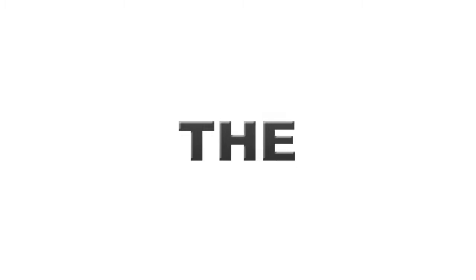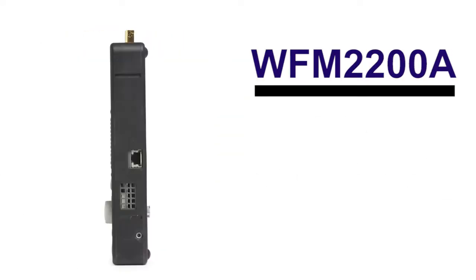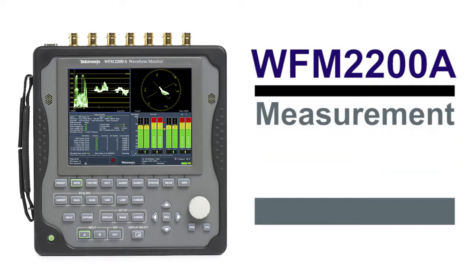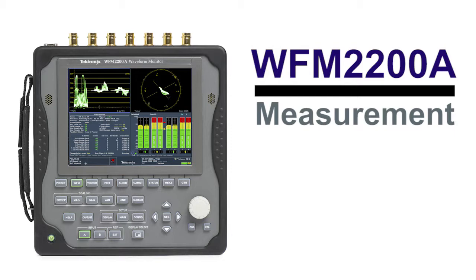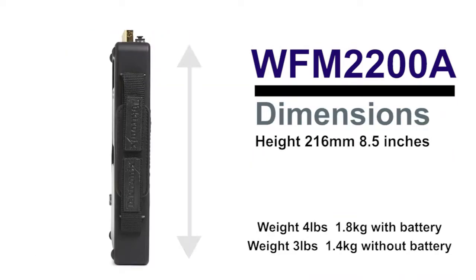Tektronix introduces the new WFM2200A, the latest generation of portable waveform monitors. The WFM2200A is an ideal portable tool for monitoring and measurement applications, whether on location or within the facility, offering a compact size and weighing in less than 4 pounds.